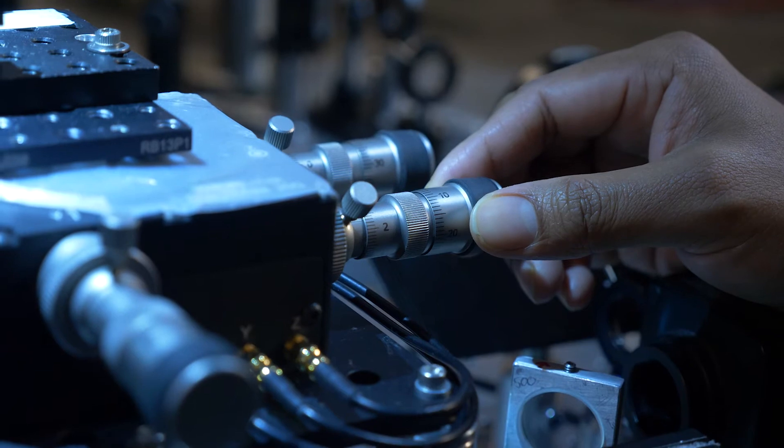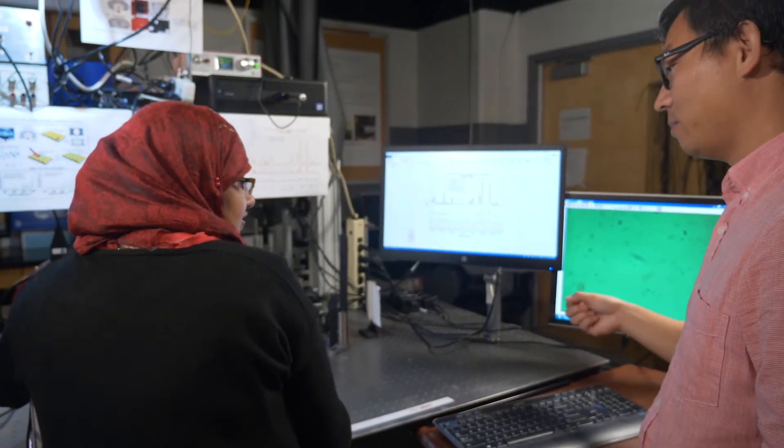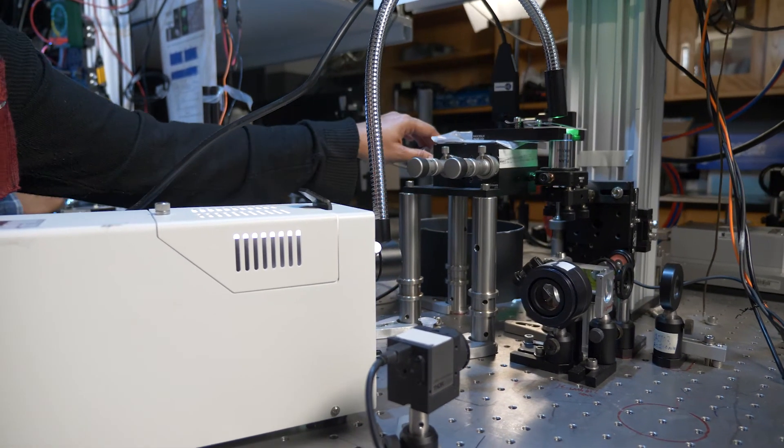By shooting a high-intensity laser onto the sample, we will get a response in the form of a spectrum that will tell us a good sample versus a bad sample. If there is bacteria, we will see a significant change in the peaks in the spectrum.